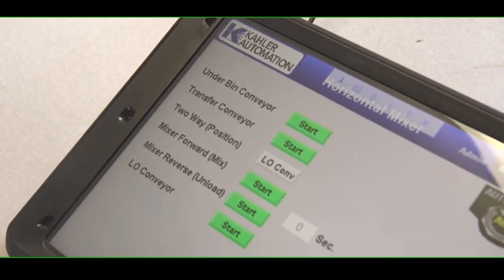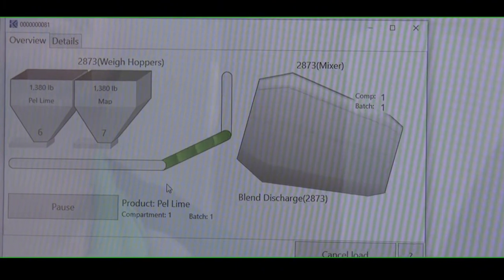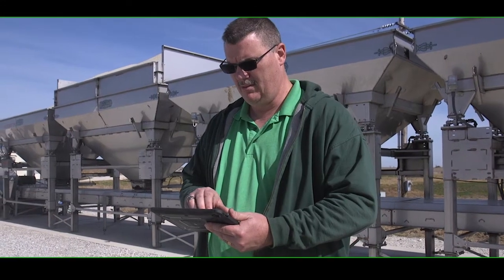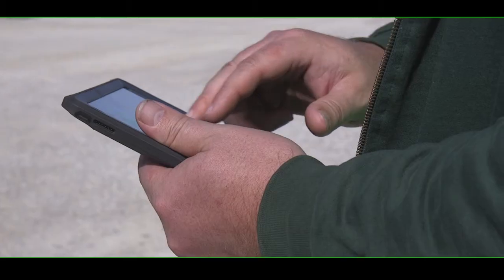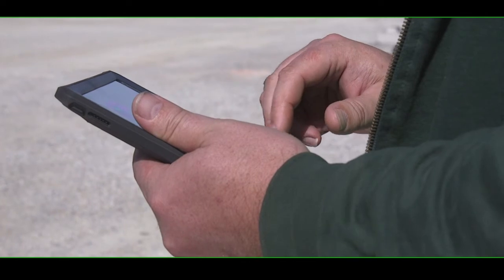Our automation program provides in-depth management tools that will save hours of repetitive data entry and load scheduling tasks. This system has capabilities to integrate with over 70 agronomy and accounting software programs, making for an absolute game-changer.